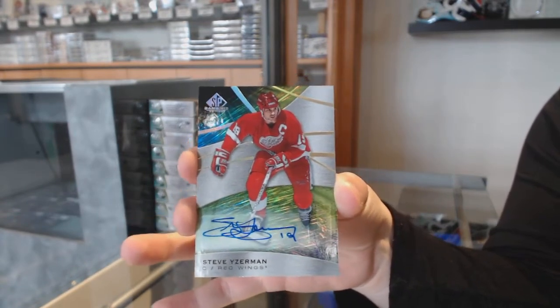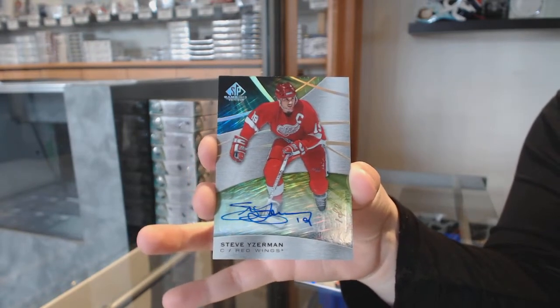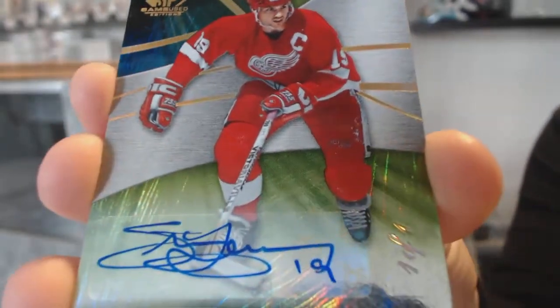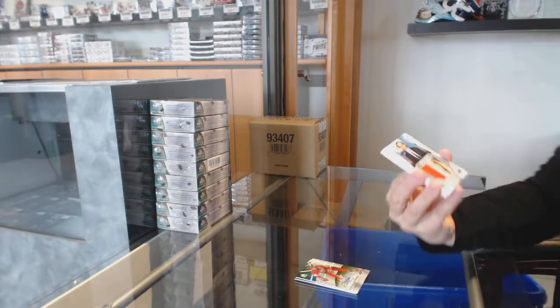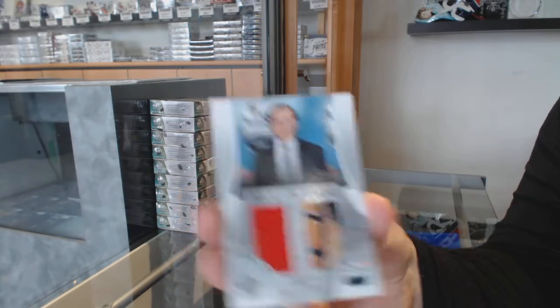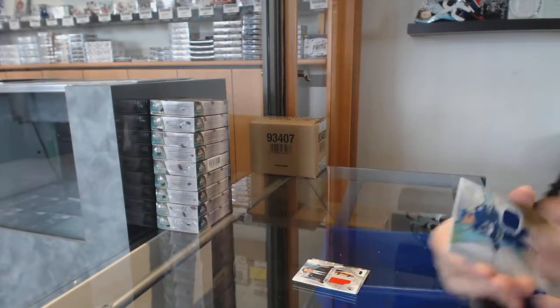Now that's how you start a break. Congrats to whoever picked up Detroit — I'll zoom in there on that one-of-one. We've got an all-star weekend jersey banner for the Chicago Blackhawks, Patrick Kane. All-star jersey for Buffalo, Jack Eichel. And Zach McEwen, rookie jersey number 599 for Vancouver.